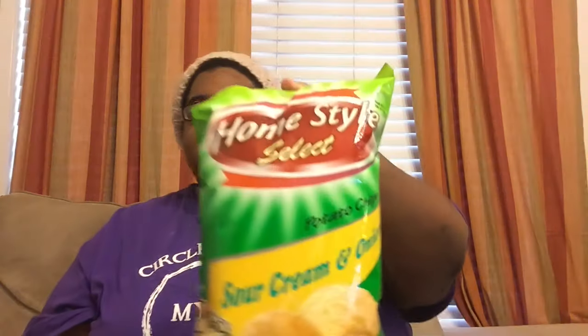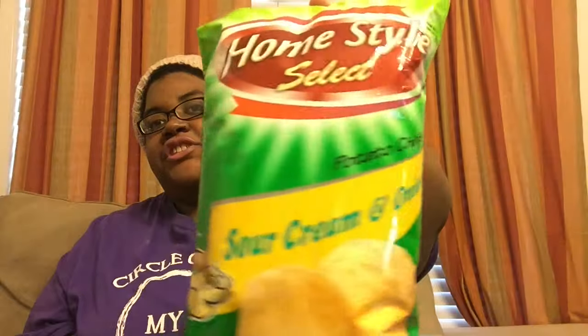Got some of the yellow round tortilla chips — we like these, they're nice and crunchy and they're bigger than the white corn ones. Also got some of the Home Style Select chips, just the sour cream and onion.